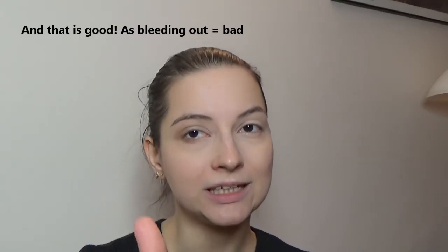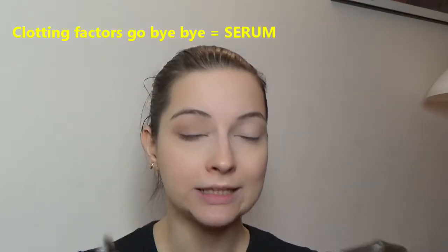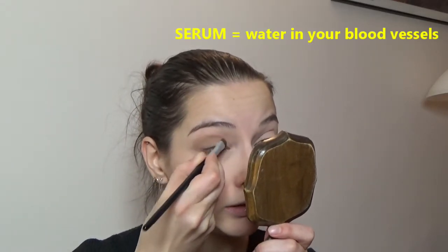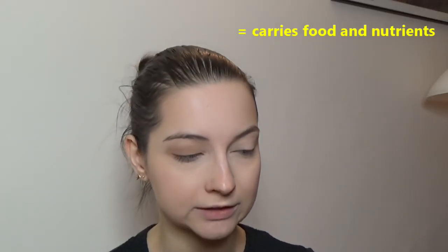So that's why you don't bleed out. But if we collect blood and we get rid of that clotting factor part, then we get serum. Serum is basically just water that's inside of you, circulating around your body all the time, carrying food and nutrients. So that is serum. If it has clotting factors, then it's plasma.